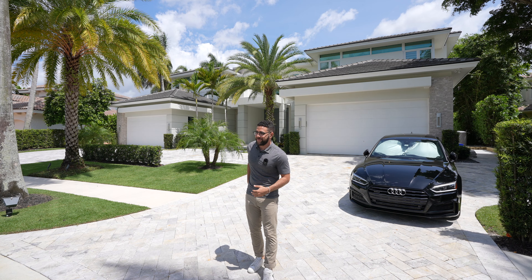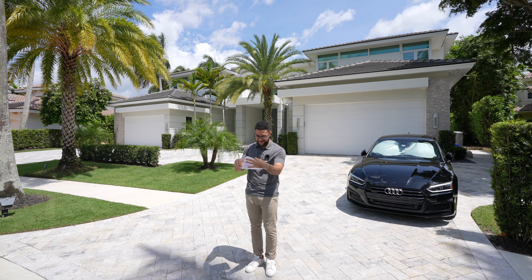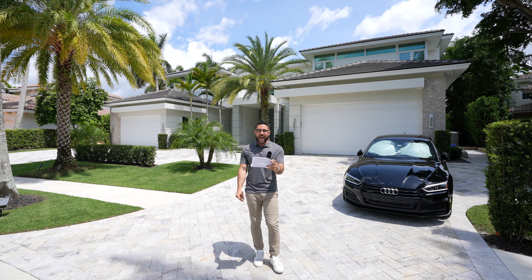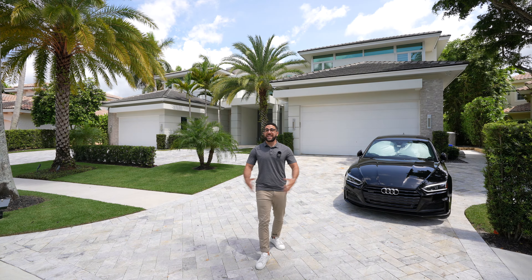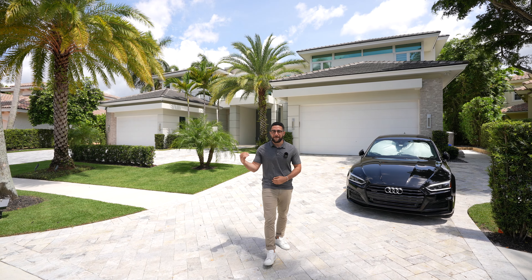I'm going to be showing you this six-bedroom, six-bathroom, three-powder room. And it's asking $10.5 million.